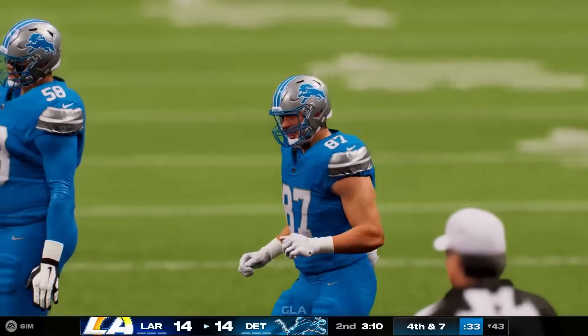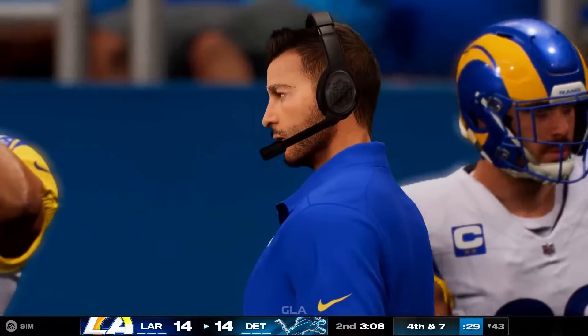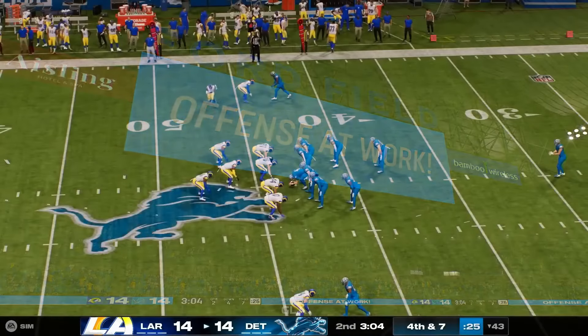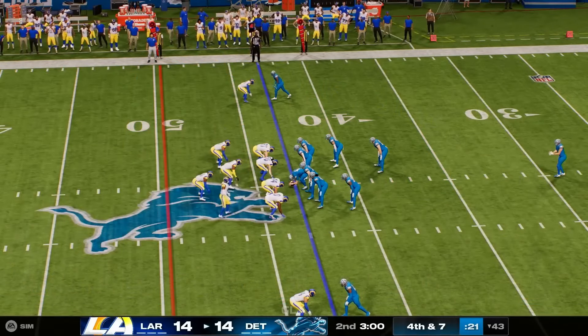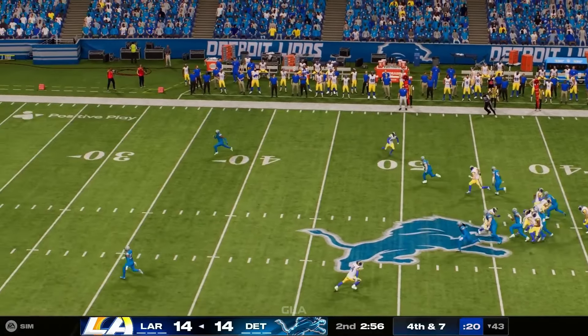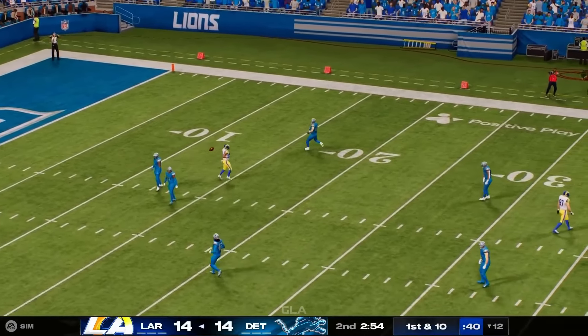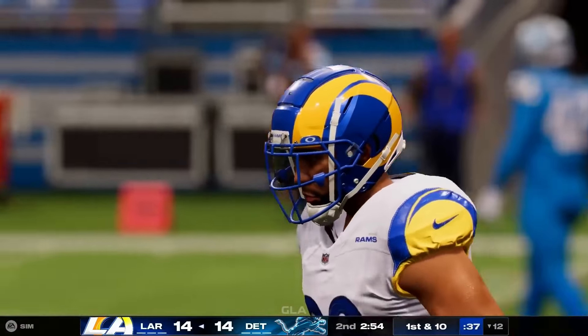That completion takes the definition of dink and dunk to a different level. The defense was right there and kind of played into their hands. Jack Fox out to punt on fourth down — fair catch called for right around the 11-yard line, and possession goes over on the punt.